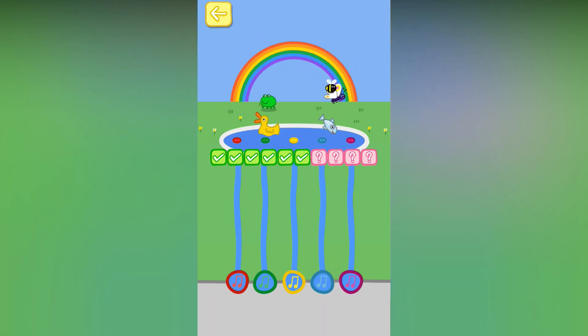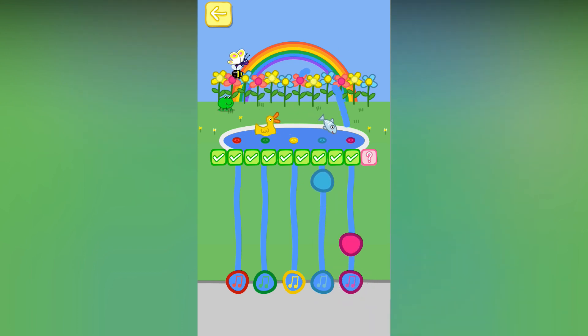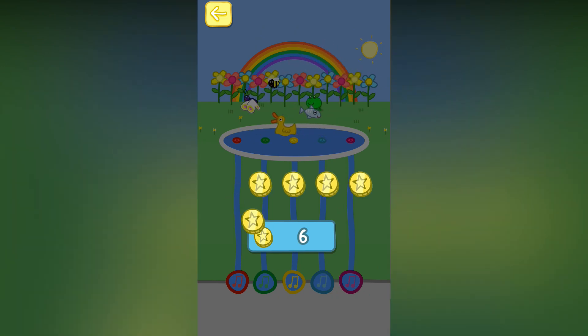You're getting good at this. Now let's start again with one note. Isn't the fountain looking pretty? Well done. That's great. Well done. You've won five tokens.